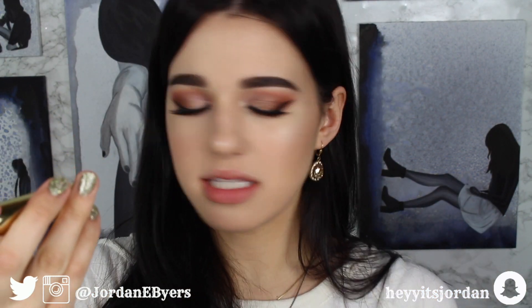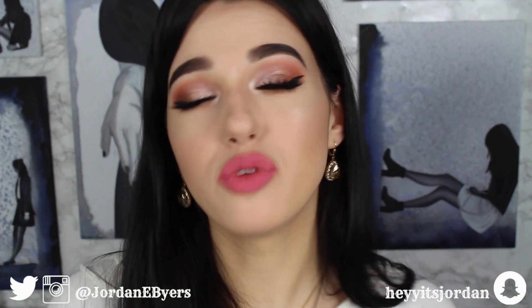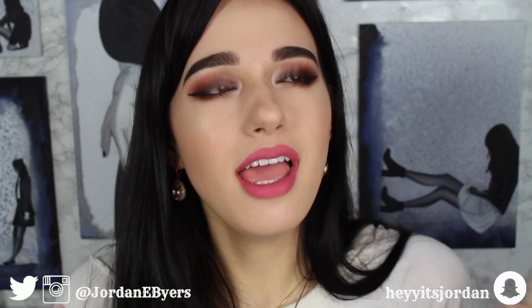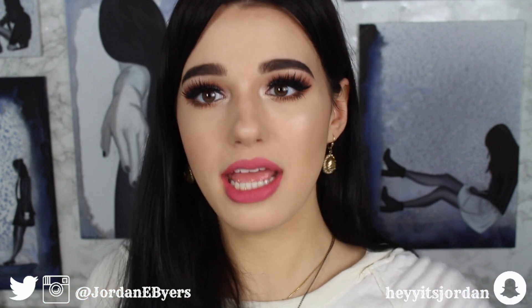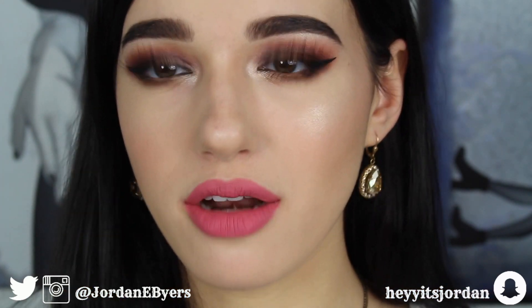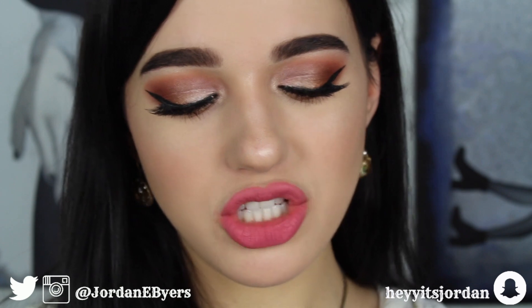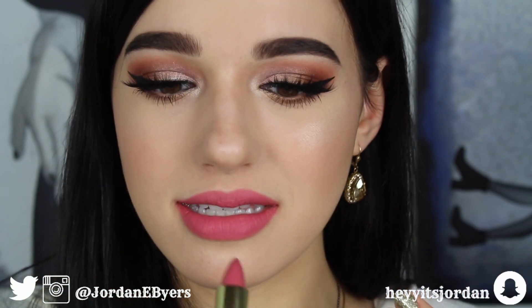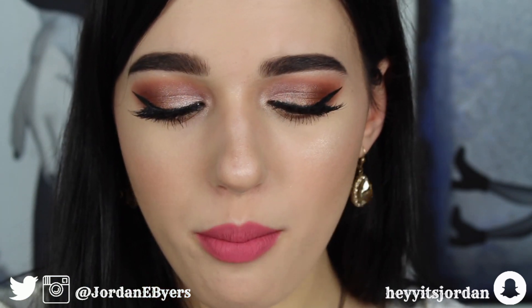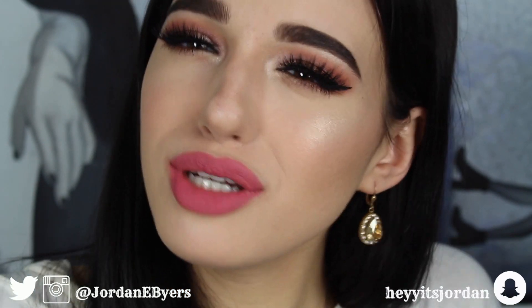Now let's try an actual lipstick bullet in the color Vintage Rose. It's not specified as a matte lipstick, but it does dry down matte — there's no shine or just a teeny tiny bit. It feels really comfortable on the lips. It was a little bit hard to apply because of its dry consistency, but in the long run I feel like it would be really long-wearing because of that.